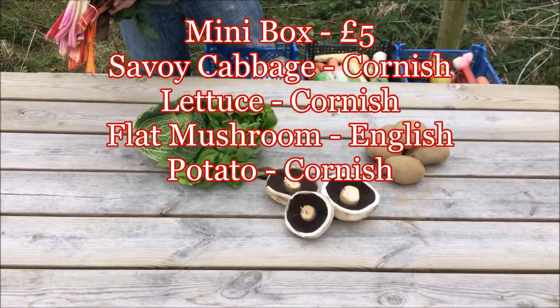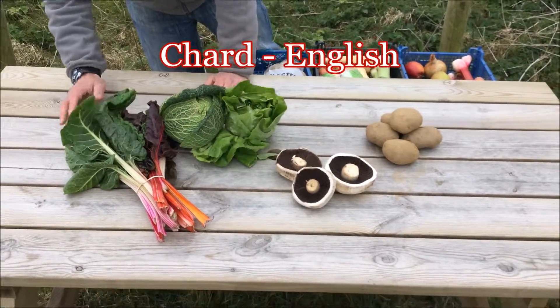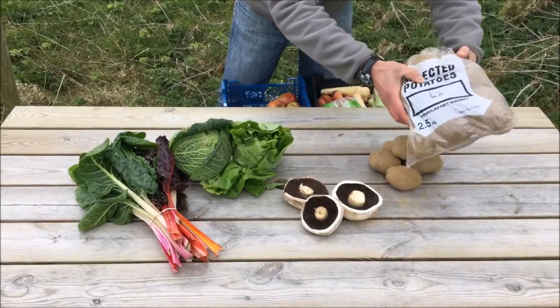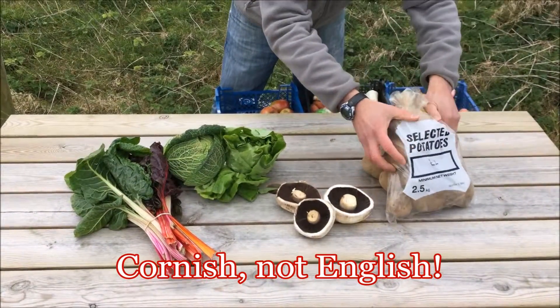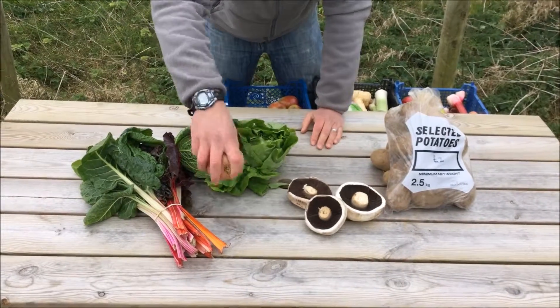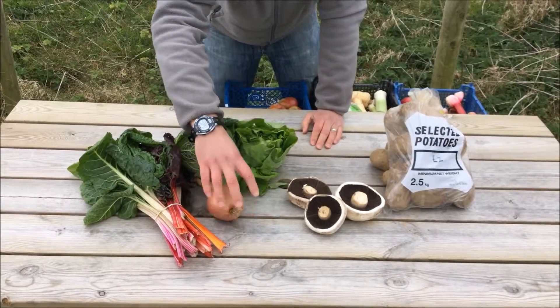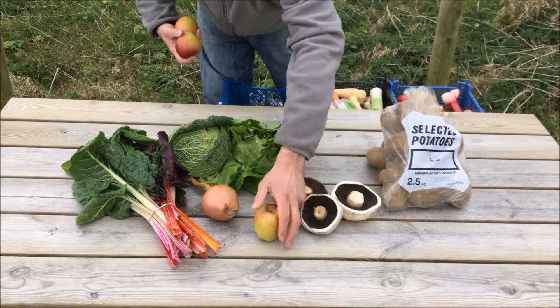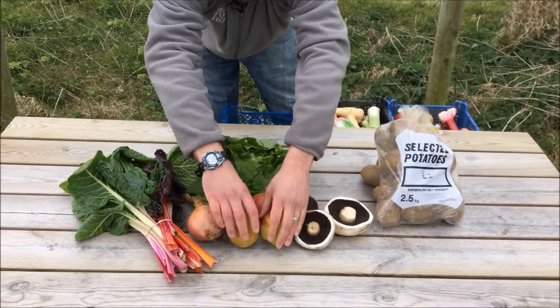The £10 box will have some beautiful looking English Chard, some more English Potatoes, Cornish Onion, and some English Braeburn Apples.